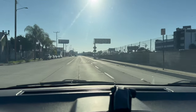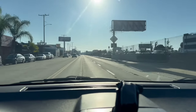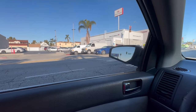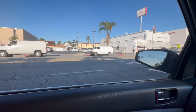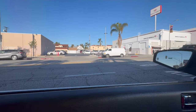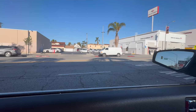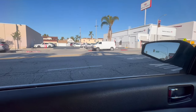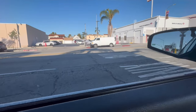I forgot my tripod, guys, so I'm sorry if the phone is moving too much — I'm basically holding it with my hand. Well, bad news: the taco truck didn't come today. I was actually gonna buy Birria, I love Birria, but the guy didn't come today. So we're gonna have to make another stop at a different place.